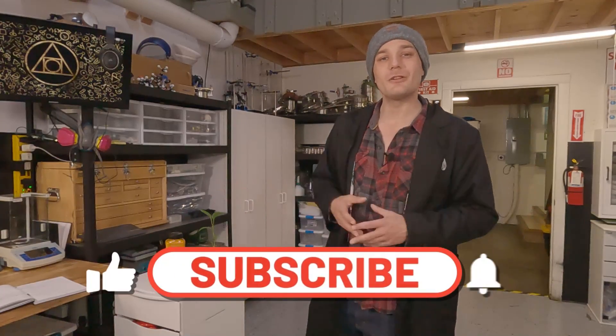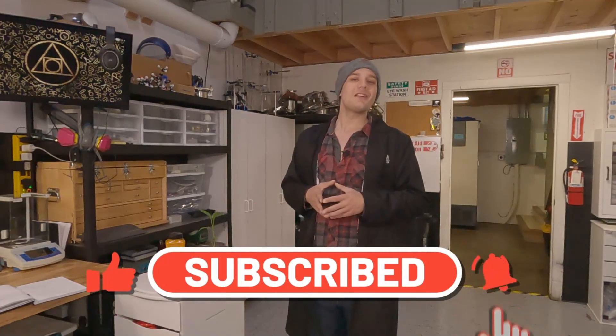If you like this kind of content, please comment, like, subscribe, and support the channel. It really helps me out and I appreciate it. Anyways, let's begin.